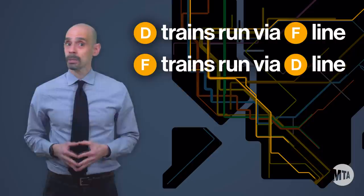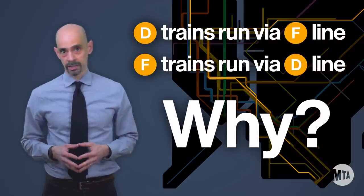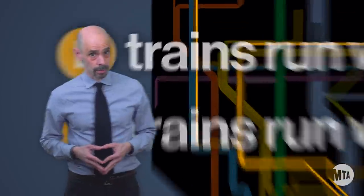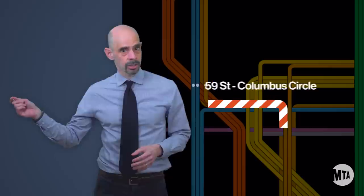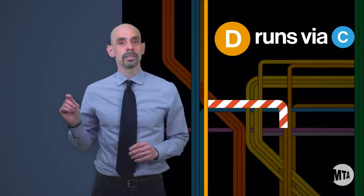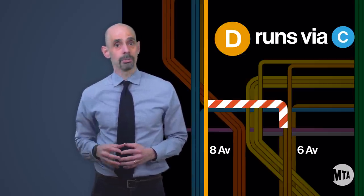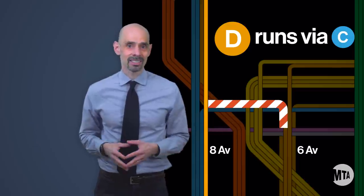We know this may be confusing and maybe even frustrating, so we want to explain what's happening and why we have to reroute trains like this when we have to do construction work. For this project, we'll be working in the tunnels between 59th Street Columbus Circle and 42nd Street Bryant Park on the D. This means D trains must be rerouted from 6th Avenue to 8th Avenue in Manhattan because we can't run trains in the construction zone.